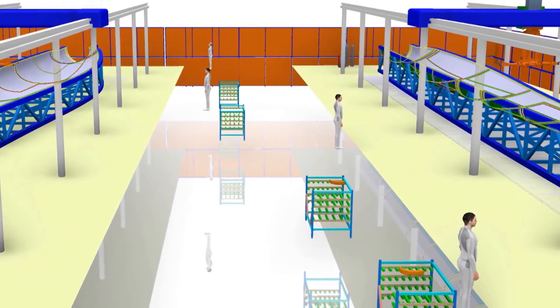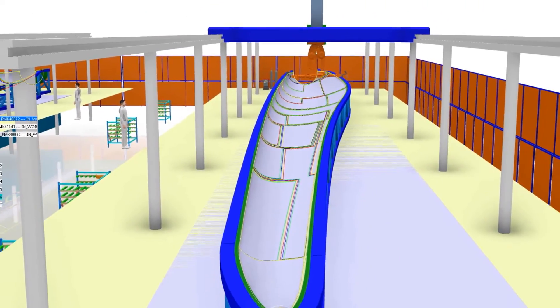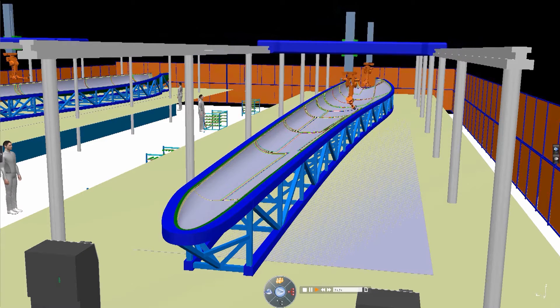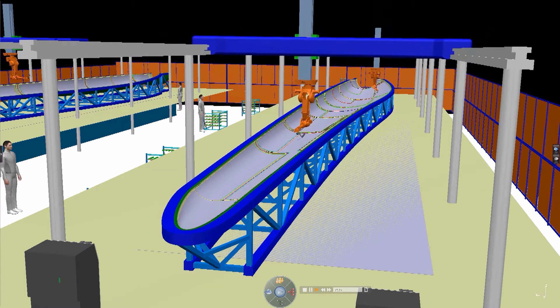Scenarios are validated to maximize station capacities and minimize overall cycle time. As the production line is seen in operation, the Delmia 3D Experience gives the flexibility to identify and resolve any reliability issues, unlike traditional manufacturing practices.